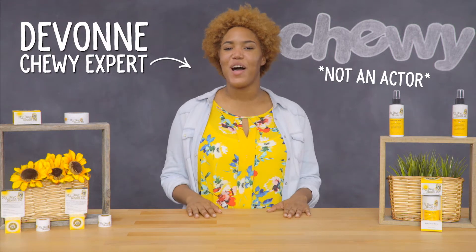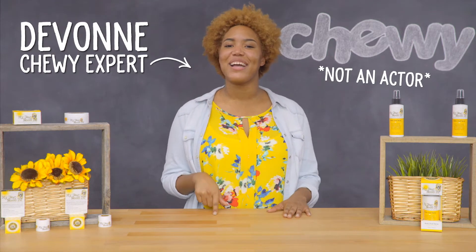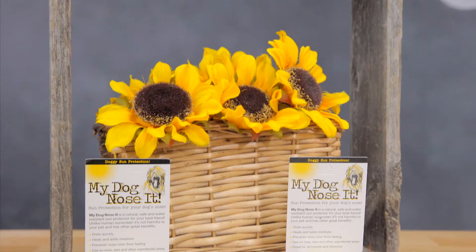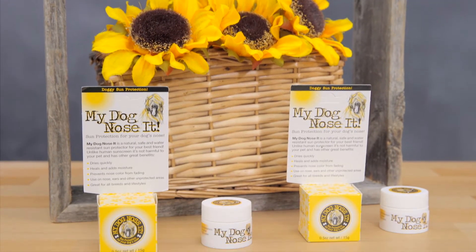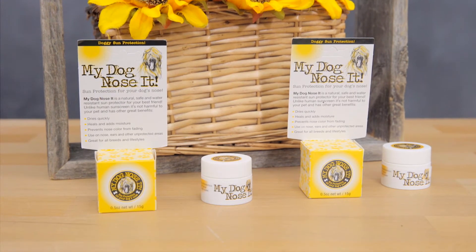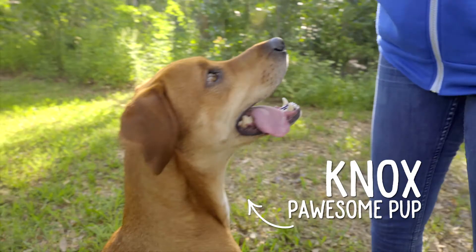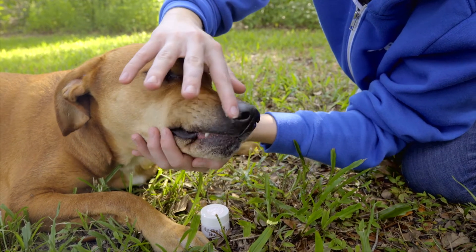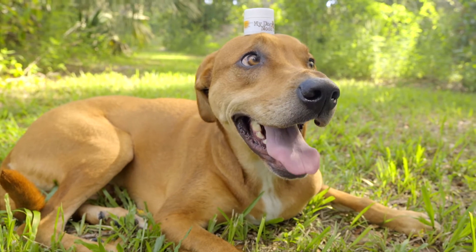Hi dog lovers! I'm Devon from Chewy and today we're checking out sun protection products for your pet from My Dog Knows It. My Dog Knows It offers options that help protect your dog against the harmful effects of the sun like sunburn. Their products protect your dog's exposed areas like her nose and ears from harmful UV rays while also soothing and moisturizing her skin.